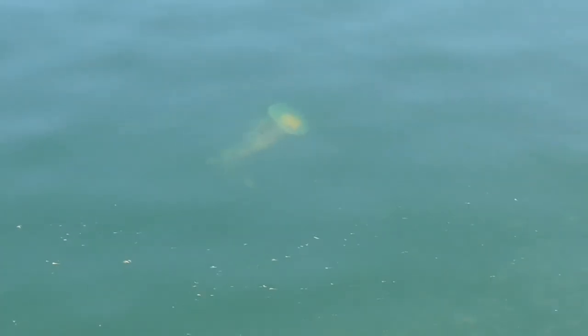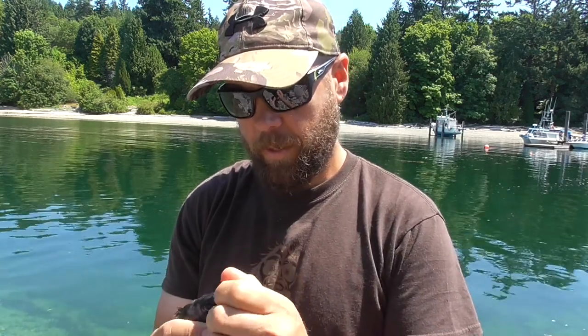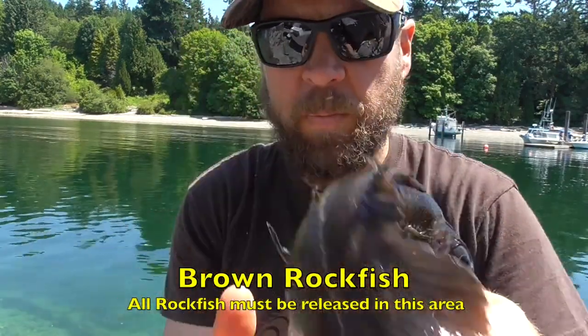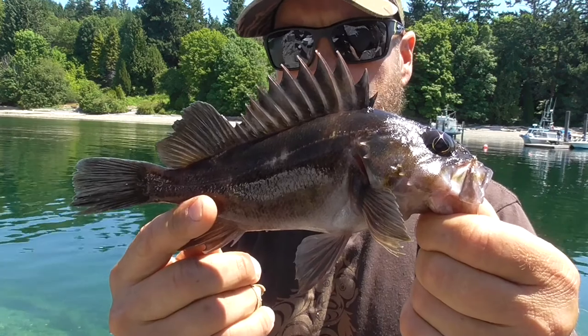Another bunch of jellyfish here. Alright guys, I just caught my first rockfish — it's pretty cool, it's pretty small.